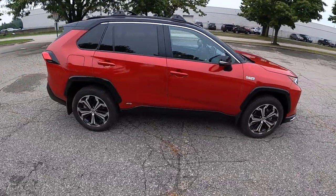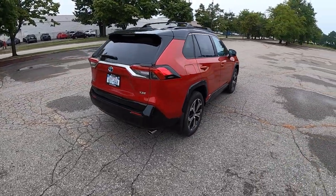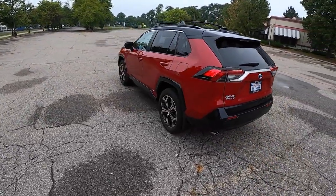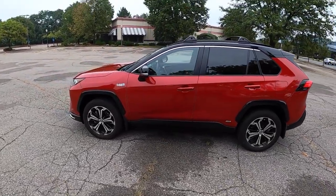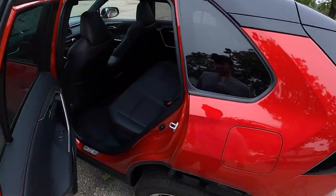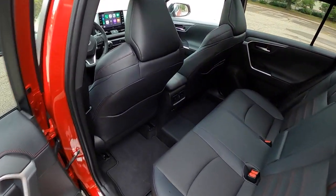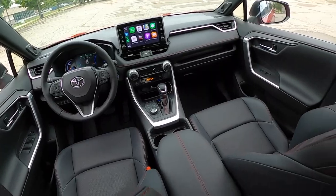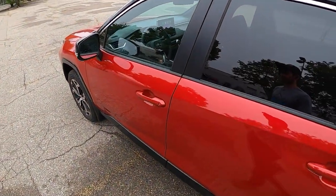I think it looks pretty good. I would like to see a little bit more off-road capability from a vehicle like this, but ultimately this is just fine for the buyers who I think this is intended for. It's a great family car, it's got tons of space in the back, it's not too big, it's not too small, and this is kind of the next level of quality for Toyota and their plug-in hybrid vehicles.